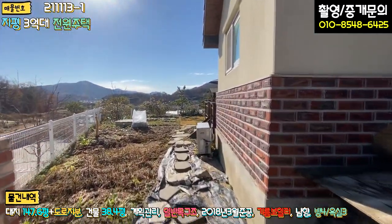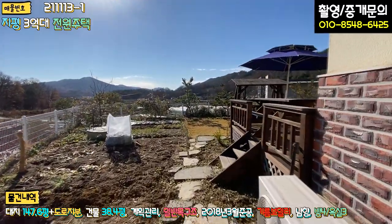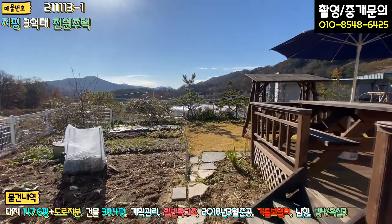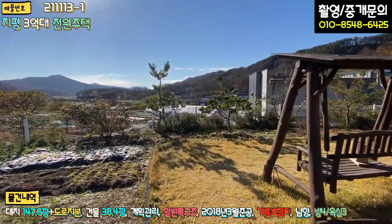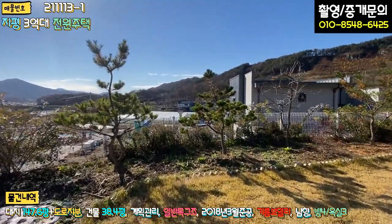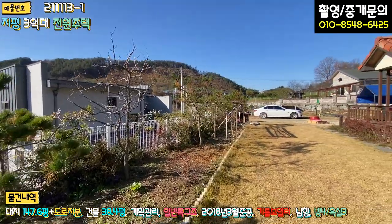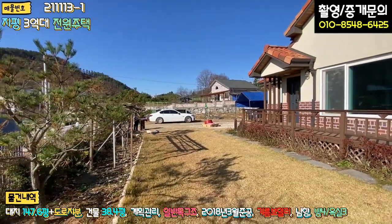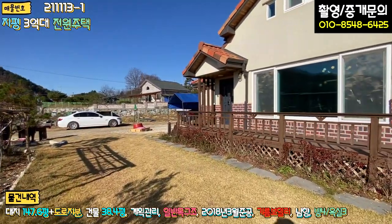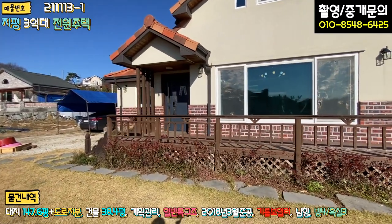송현리는 지평 면소재지가 굉장히 가깝고, 용문 면소재지도 차량 4~5분이면 갈 수 있을 정도의 입지입니다. 편의시설 이용이 굉장히 간편하고, 아이들 학교도 가까워 키우기에도 좋습니다. 지평에서도 가장 선호하는 지역 중 하나가 바로 송현리입니다.